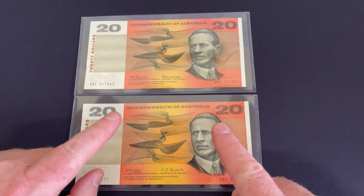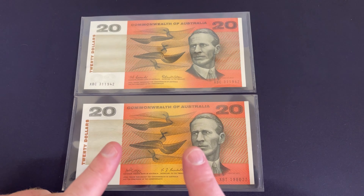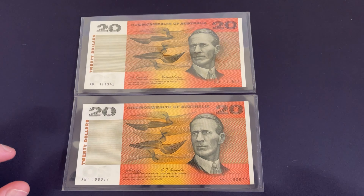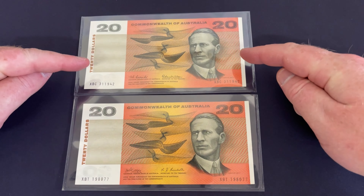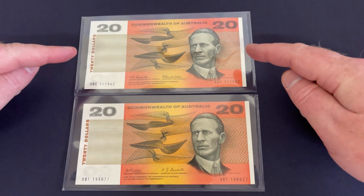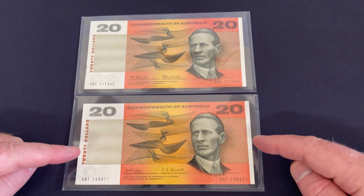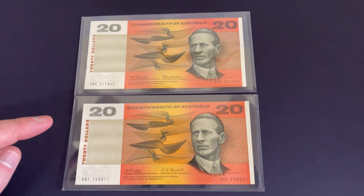Commonwealth of Australia banknotes are highly sought after, and it was only on the banknotes in the early years from about 1966 to 1972. In perfect condition, this 1966 banknote is valued at $150 according to the Australian Coin and Banknote Values book, and this 1968 note at a $400 value. So there's a fair bit of value there.